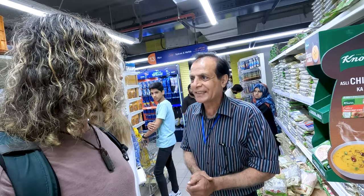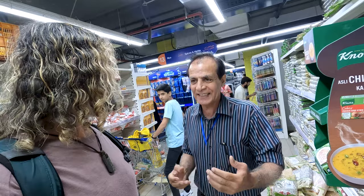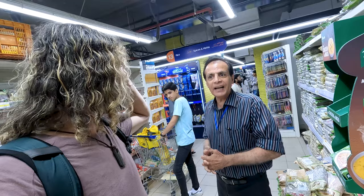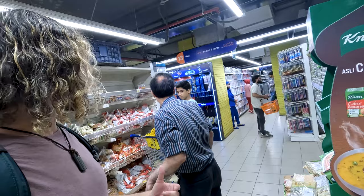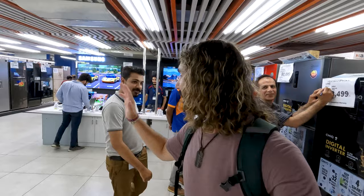A staff member approaches and mentions there are rules about photography and video without permission. He goes to get the admin for me. One second later, the admin has given me permission to film. I want to say thank you — shukriya — to all my new friends here. Pakistan, beautiful country!